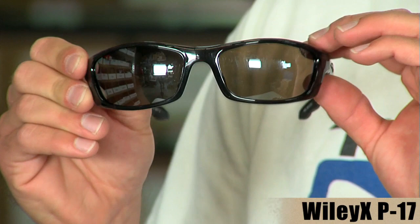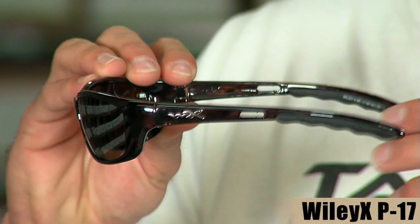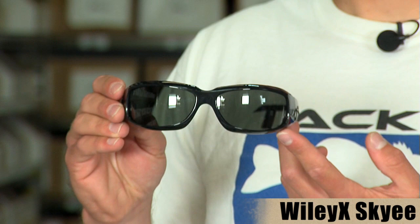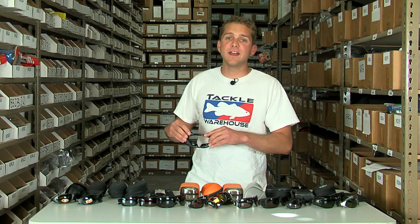From Wiley X, we have the P17. The P17 features a smoke green lens — a great all-around lens, especially in bright conditions. This is the sunglass that Tackle Warehouse Pro Jared Lintner wears. Also from Wiley X, we have the Wiley X Sky-E, a more aggressive frame that's great for the lake but also for the street.